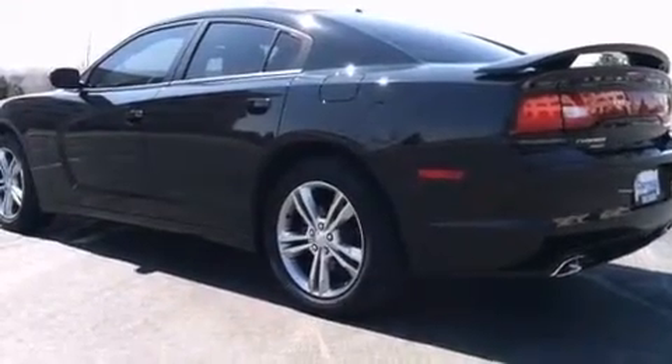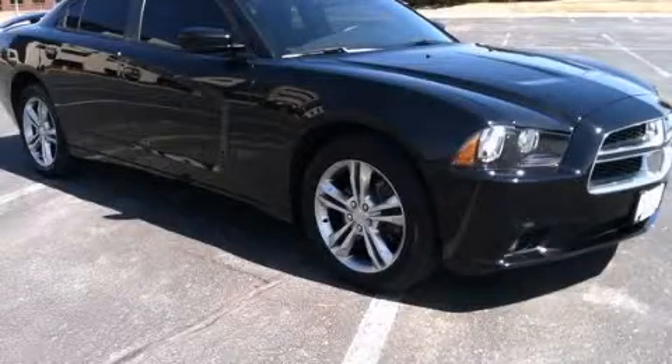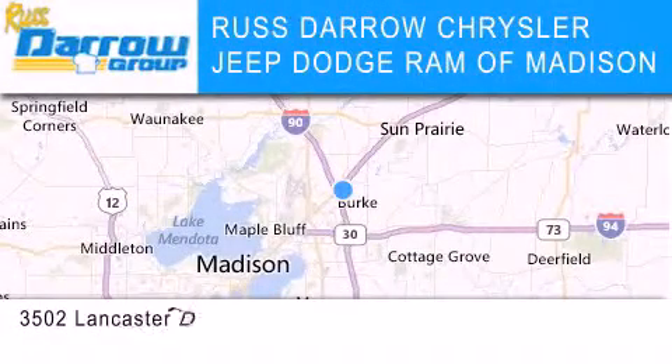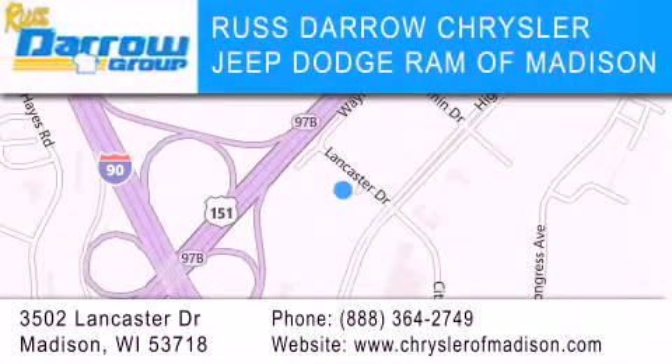Contact us today to schedule your opportunity to see this automobile in person. Chrysler, Jeep, Dodge Ram of Madison is located at 3502 Lancaster Drive in Madison. Our goal is to exceed all of your expectations to ensure that you'll return for future visits.